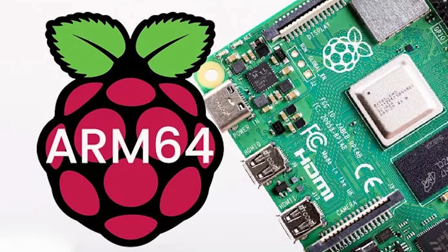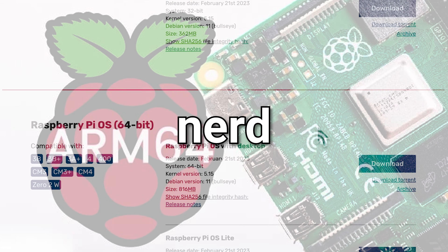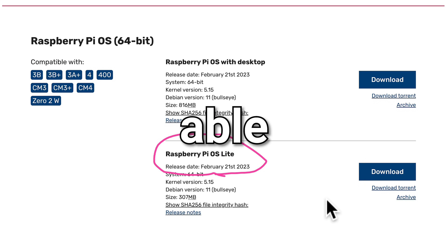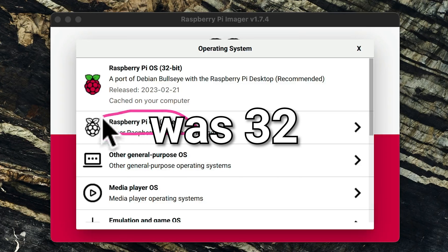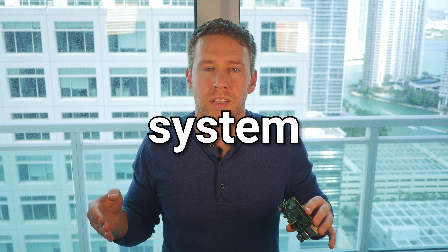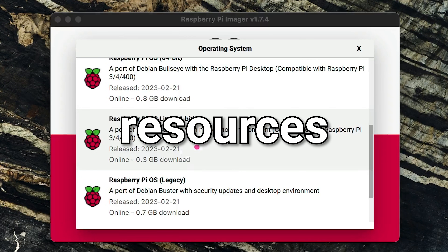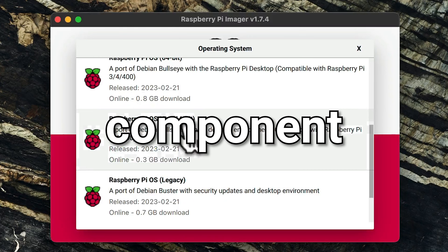First, we're going to install a beta version of Raspbian that implements a 64-bit architecture. Now if you're not a tech nerd like me, don't worry. At a high level, all this means is that the operating system is going to be able to grant more RAM memory to the application than if the OS was 32-bit, so this should improve performance. Second, we're going to use a light version of the operating system that doesn't include the graphical user interface. This will free up more resources, and since we'll be running the miner from the command line, we won't need the desktop component anyway.